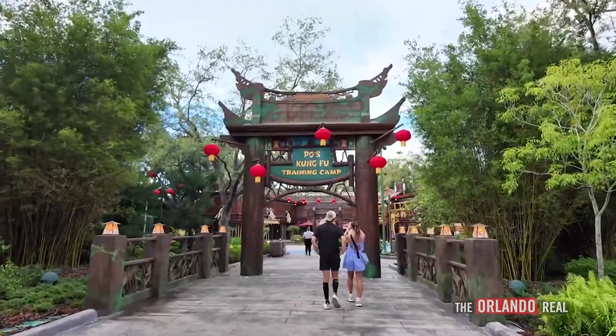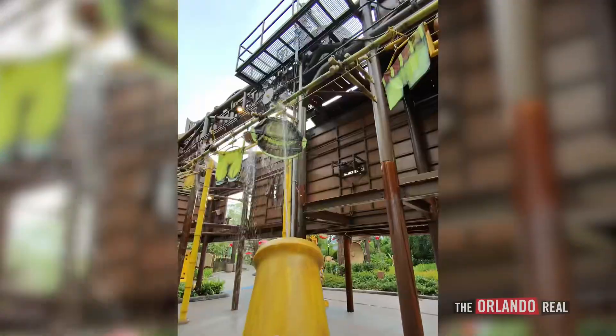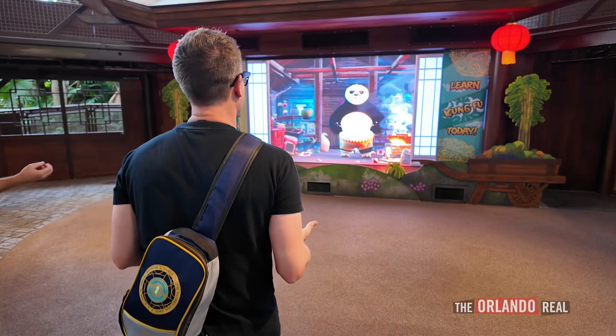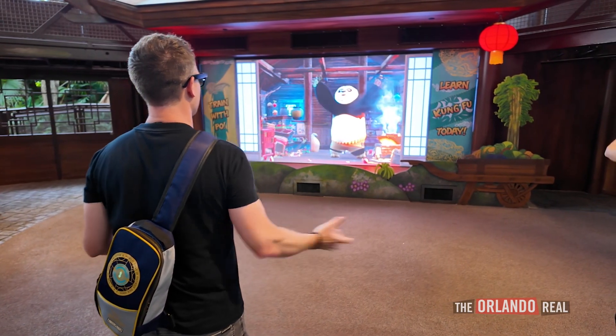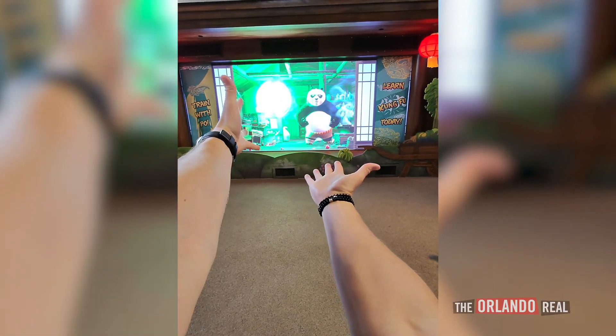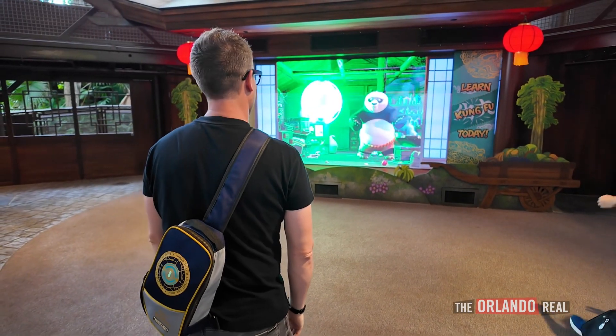The very back area where Curious George was has been completely rethemed to Kung Fu Panda. The water area was really cool and there's still some interactivity, but in the very back is an interactive area called Po Live. If you've done Disney's Turtle Talk with Crush, this one is a lot more interactive and immersive because the person on screen is in a full body suit, talking and interacting with the people in front of the screen — telling kids to harness their chi to blow up a jar. If I was a kid going in there I would have had a lot of fun. That wraps up DreamWorks Land — it was a lot of fun.